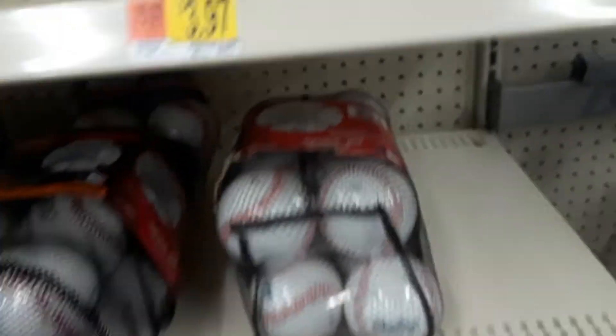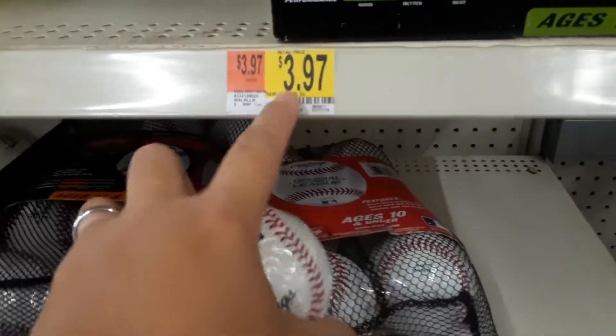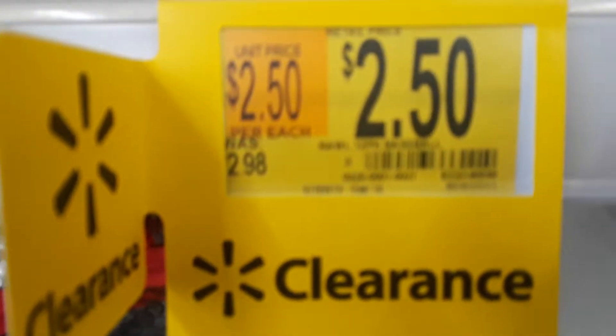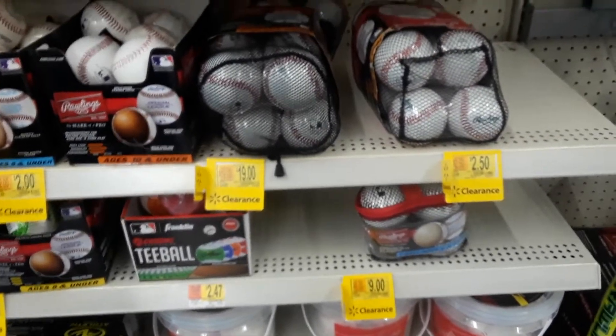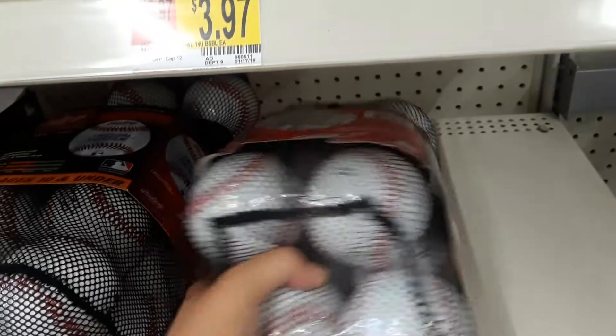That's kind of crazy because just for one baseball it's three dollars and ninety-seven cents, but for a twelve-pack you can get them for two dollars and fifty cents — that is awesome. I kind of want to buy these just to see if I can sell them on eBay.